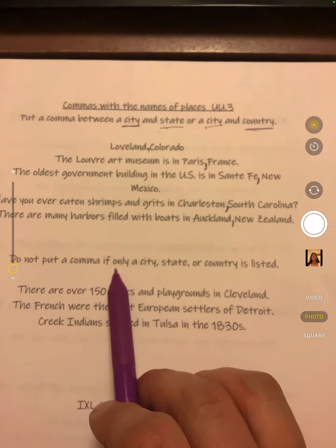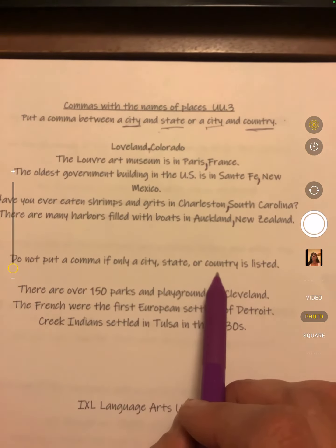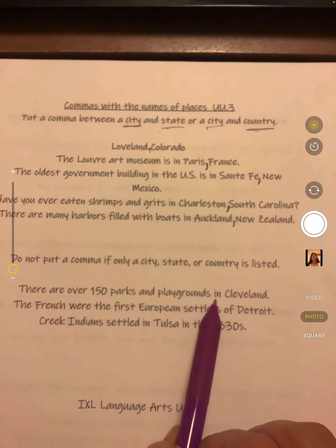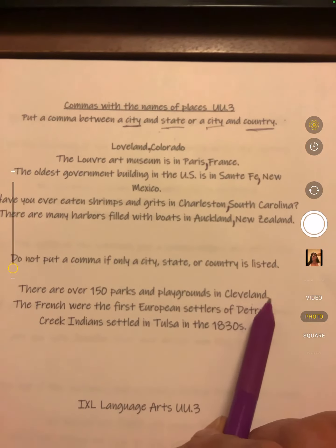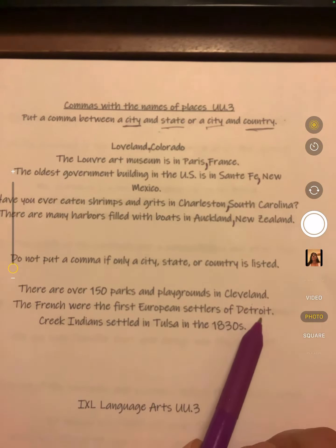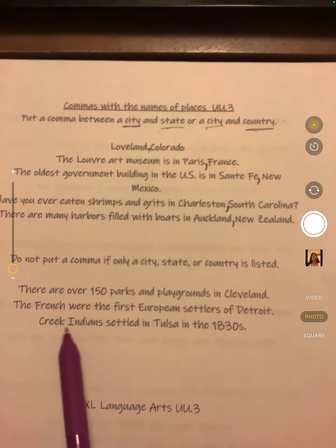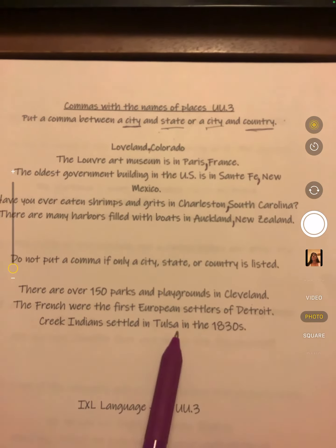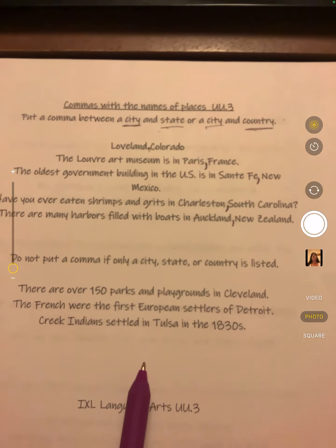Do not put a comma if only a city, or only a state or country, is listed. There are over 150 parks and playgrounds in Cleveland — there's just a city there, so no comma. The French were the first European settlers of Detroit — again, it's just a city, no comma. Creek Indians settled in Tulsa in the 1830s — Tulsa is just a city there, no comma.